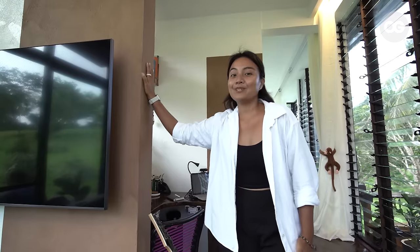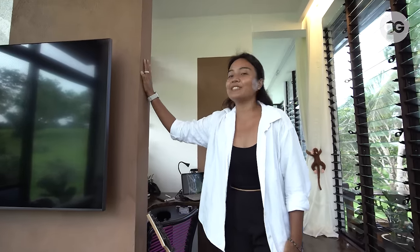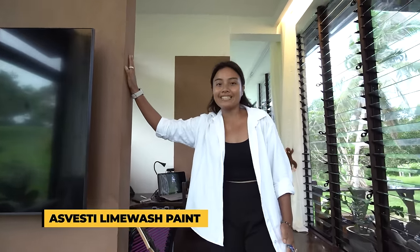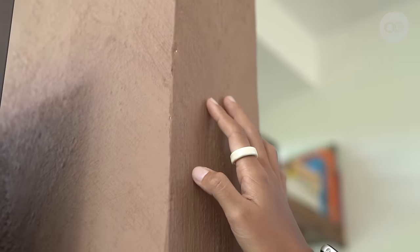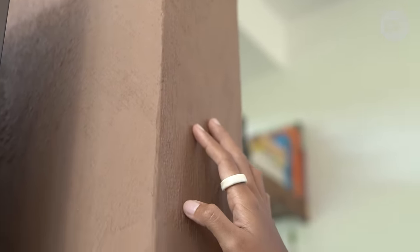So here, I personally painted these walls using Asvesti lime wash paint to have accent walls and to break the monotony of the overall white scheme of the house.